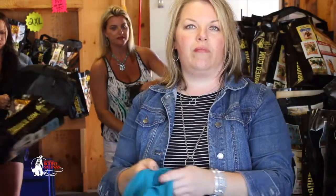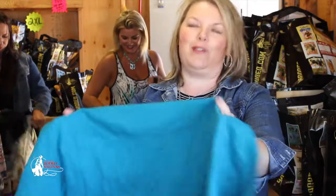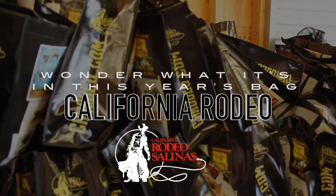We do 800 bags. We start about two weeks before, put them together part of it, and then we finish up here out at the rodeo when we start the rodeo.